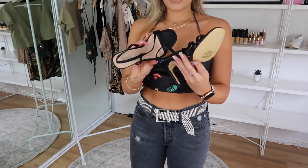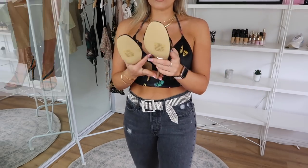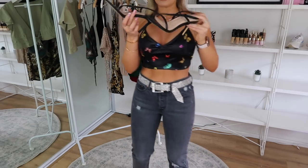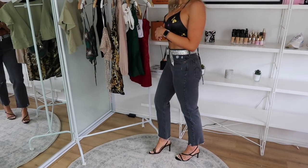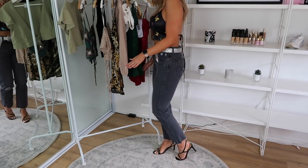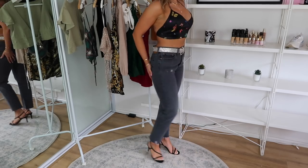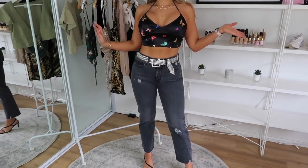I also picked up these Bellini shoes. I absolutely love these because they're not too high — just the perfect little black strappy shoes. They're literally the perfect height. I feel like if I went out in these, I wouldn't be complaining an hour after putting them on. I love this so much — that is my first outfit.